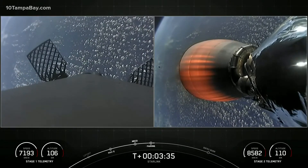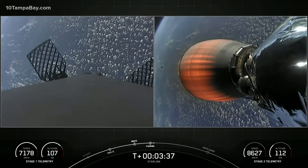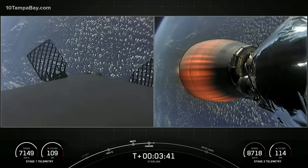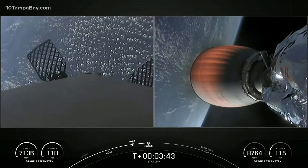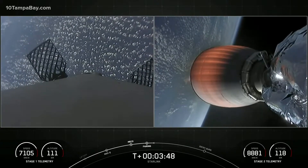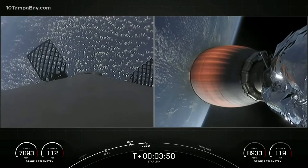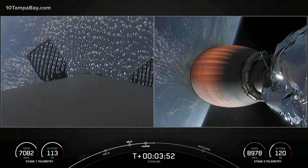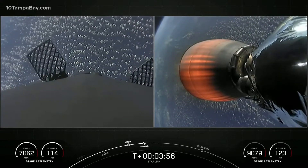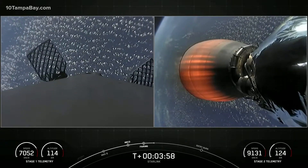As a reminder, we will be attempting to recover those fairing halves today with our recovery ship, Sheila Bordelon. And of course, we're going to be recovering the first stage with our drone ship. Acquisition of signal, Bermuda.